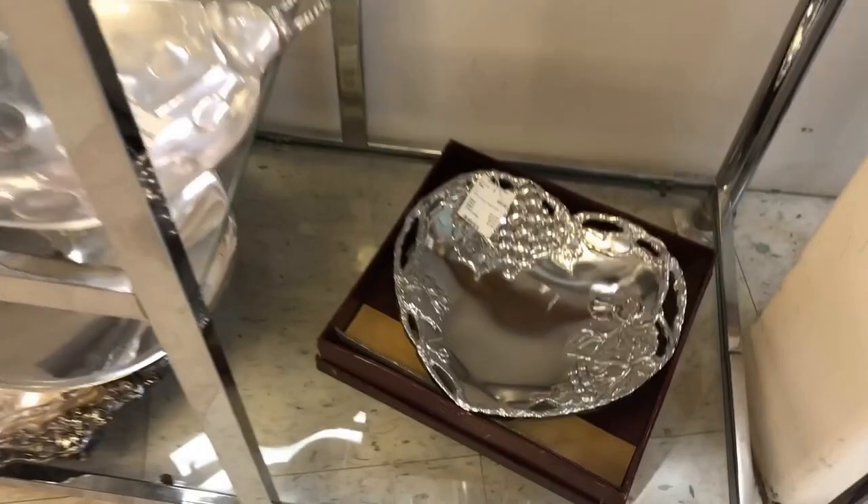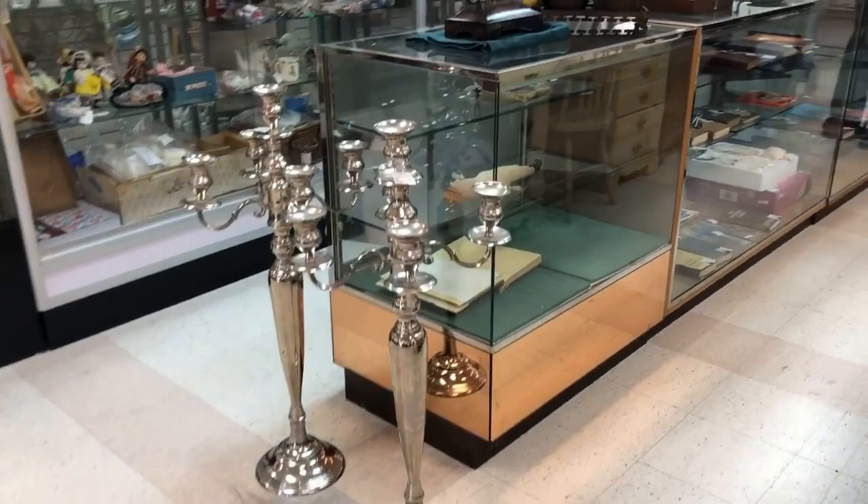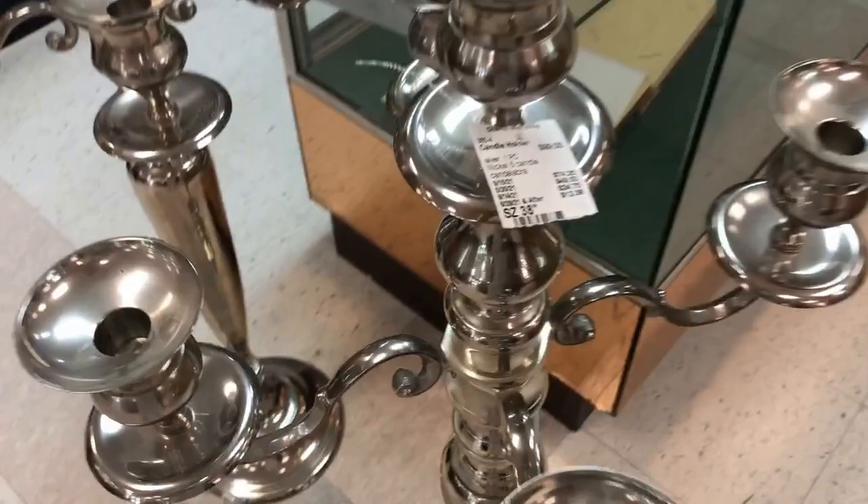Now we're looking at some more metalware. This is not silver plate — it's actually metal that doesn't require polishing. It's an Arthur Court, new in a box. These candelabras — I'm thinking they were meant to be on the floor. That's quite amazing for $99; made of nickel.